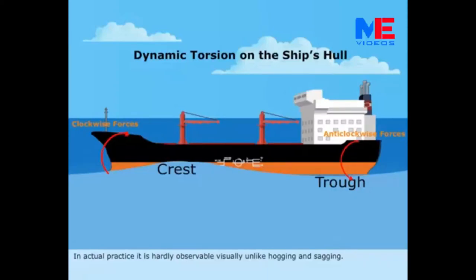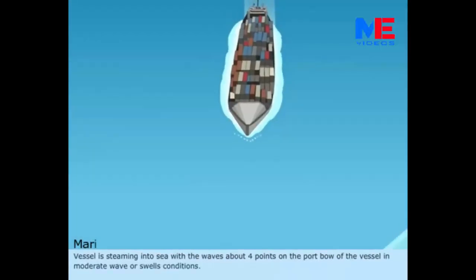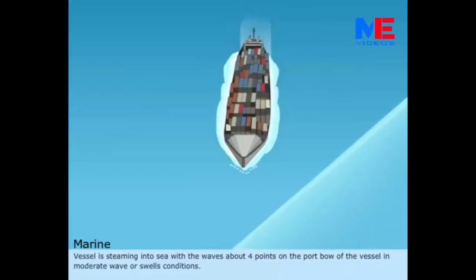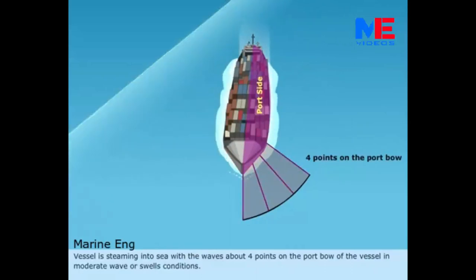In actual practice, it is hardly observable visually, unlike hogging and sagging. A vessel is steaming into sea with the waves about four points on the port bow of the vessel in moderate wave or swell conditions.